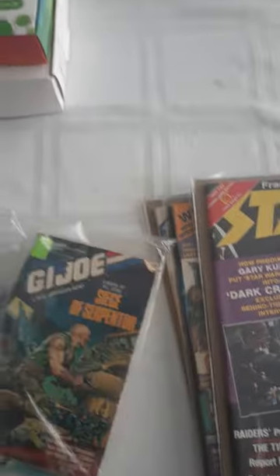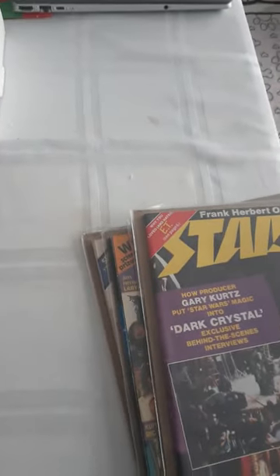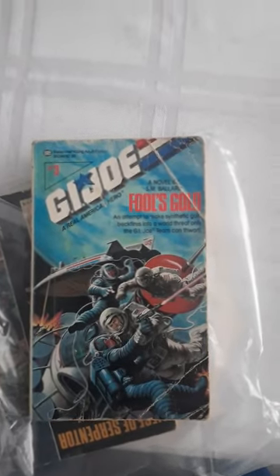2 G.I. Joe books. I got G.I. Joe: The Siege of Serpentor. This was off of eBay. And then the other one — let's open this up. Pool of gold, and a space mission — so that's cool.